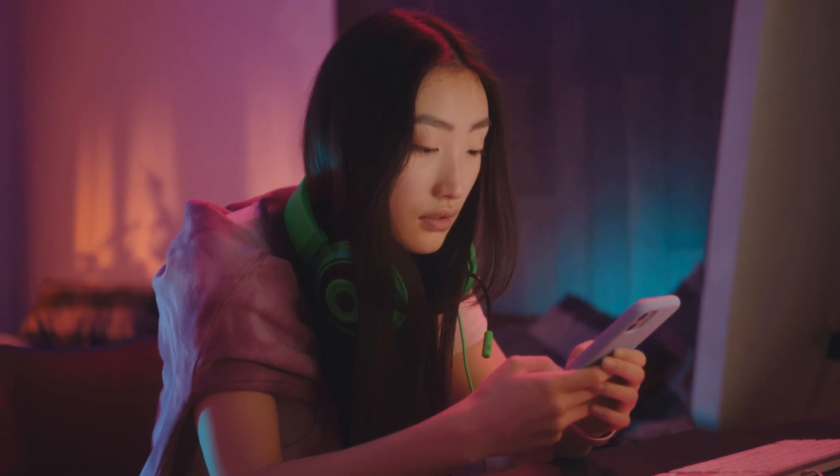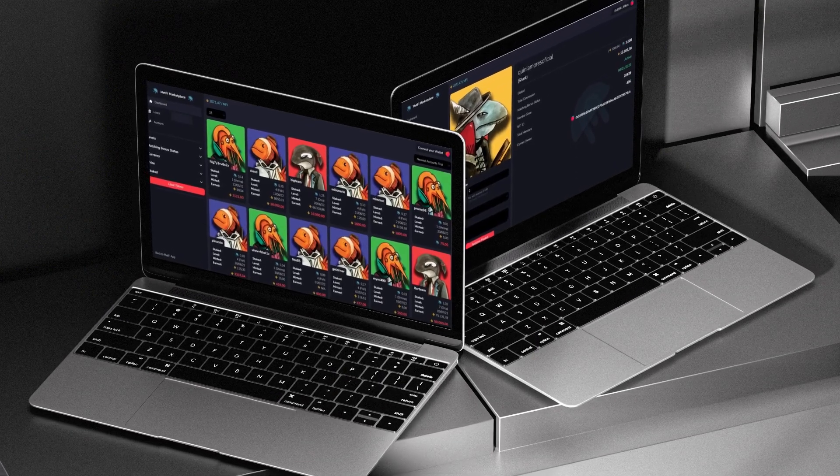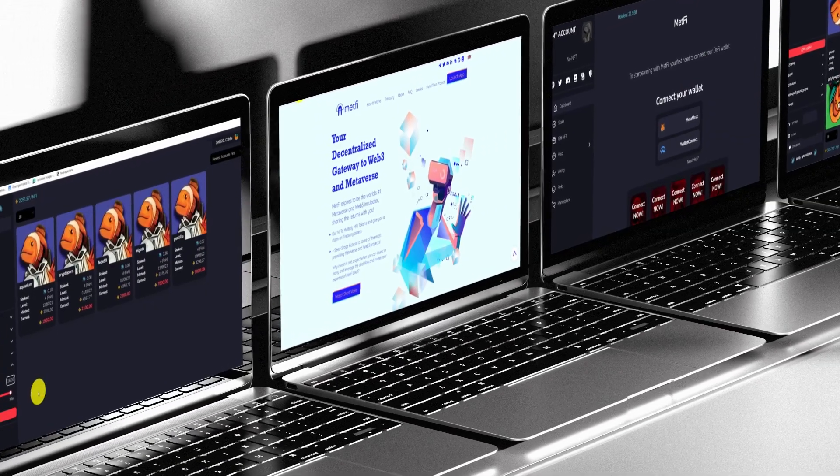Are you looking to buy MetFi NFTs? On our Marketplace, NFTs are sold along with all the data embedded, such as staked MetFi or matrix information.